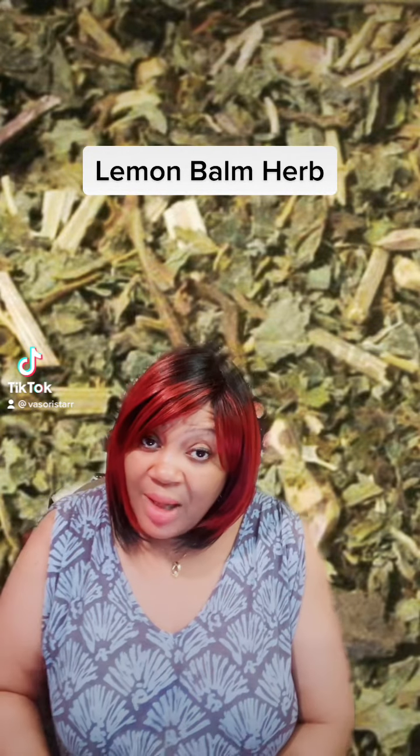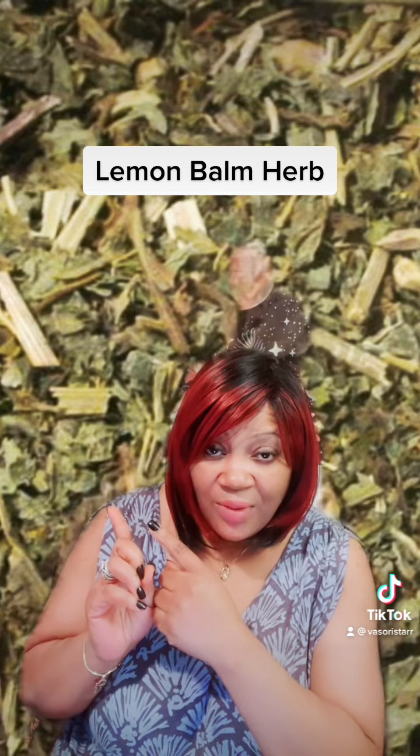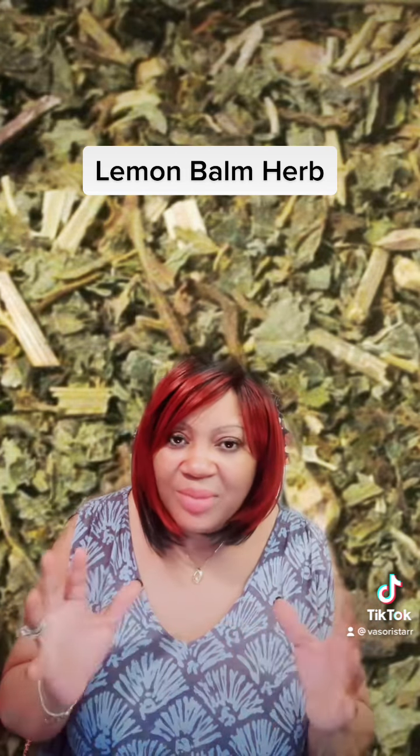What's up magical people? How y'all doing today? So I'm here to talk about this herb in the background. It is lemon balm, lemon balm.